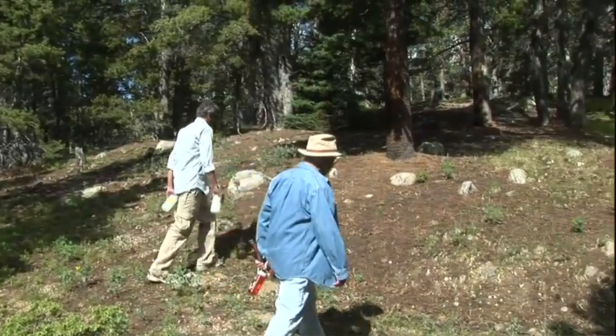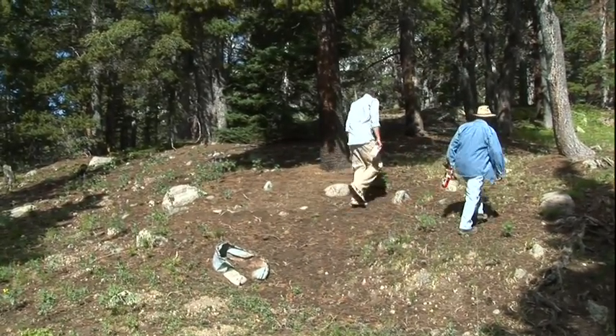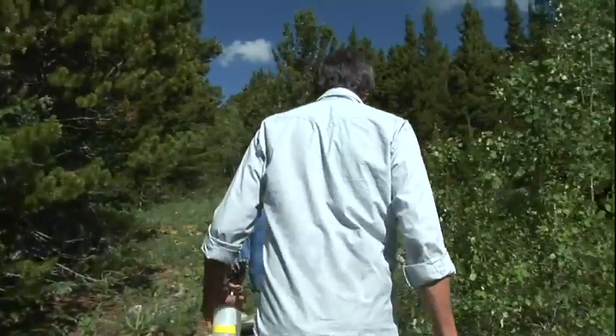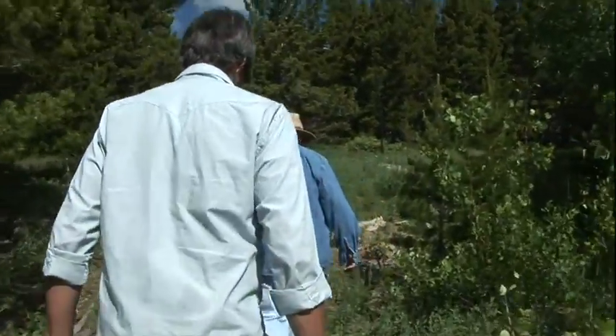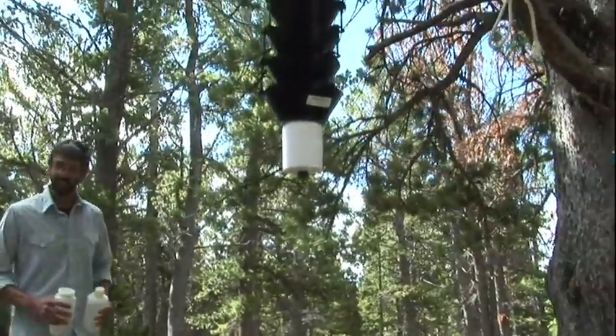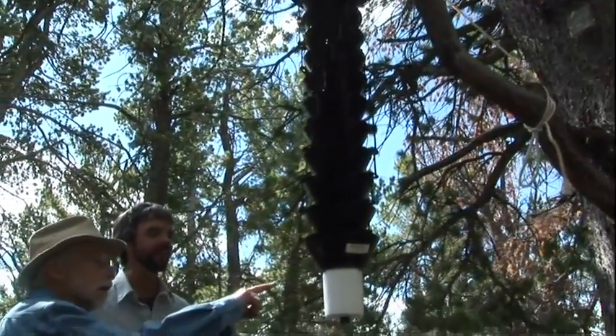Jeff Mitten and Scott Ferenberg are trapping pine beetles and documenting attacks on trees just east of the Continental Divide. They are finding that longer, warmer growing seasons and persistent drought make the trees more vulnerable to pine beetles. Trees are killed as female beetles bore through the bark to lay their eggs.